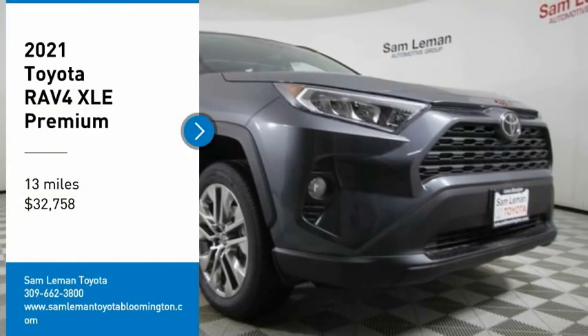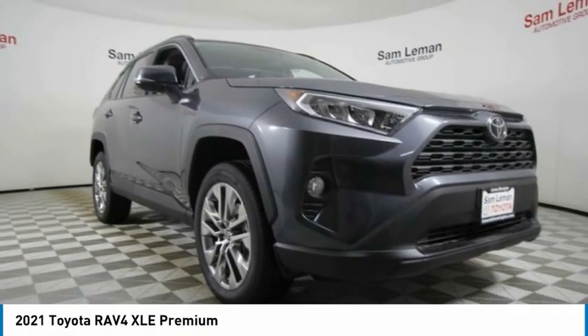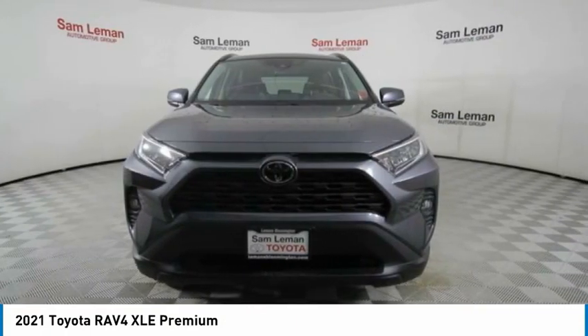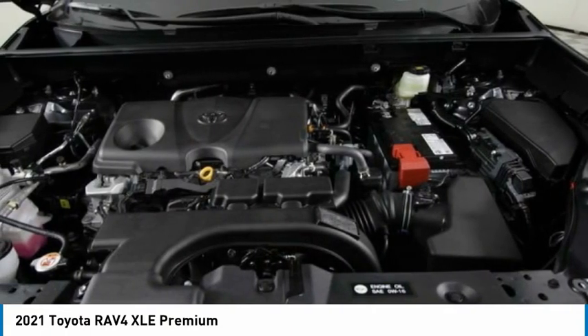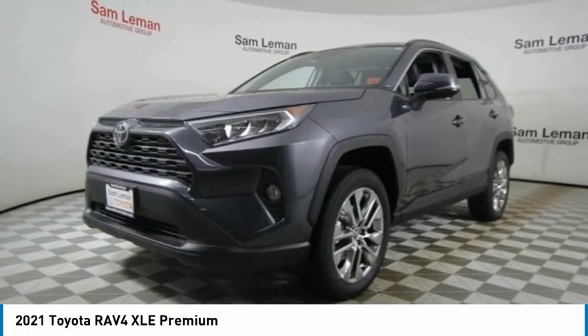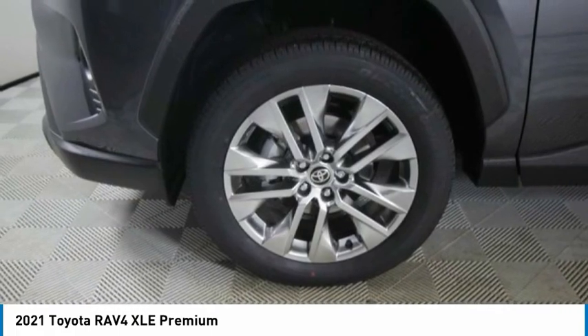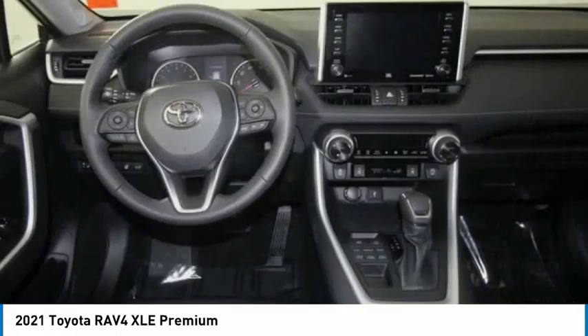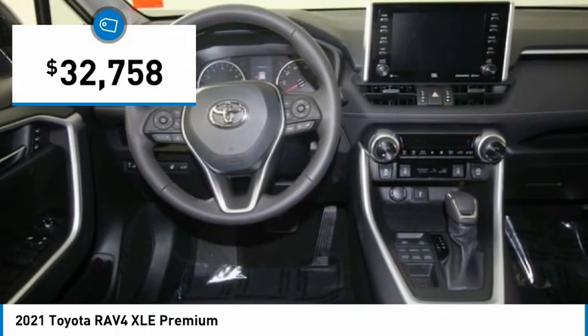Come test drive the 2021 RAV4. The RAV4 is one of the most fuel-efficient SUVs in its class. Versatile and efficient, RAV4 mixes the comfort and drivability of a sedan with the benefits of an SUV. This highly evolved, well-packaged crossover SUV lets you have it all and is priced below $35,000.